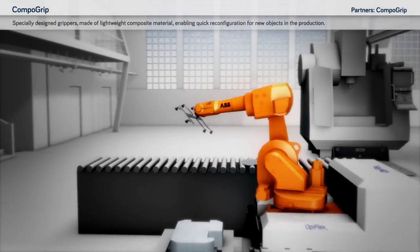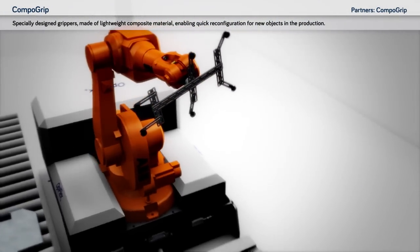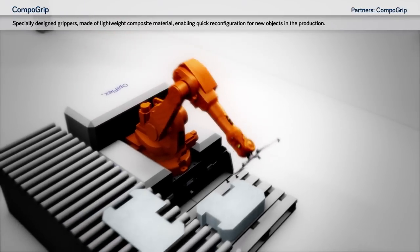Compogrip: specially designed grippers made of lightweight composite material enabling quick reconfiguration for new objects in the production.